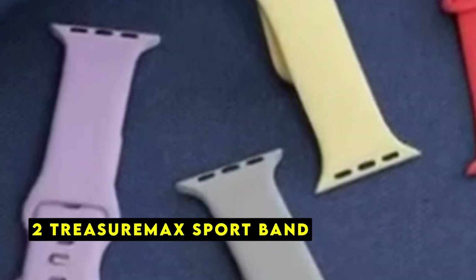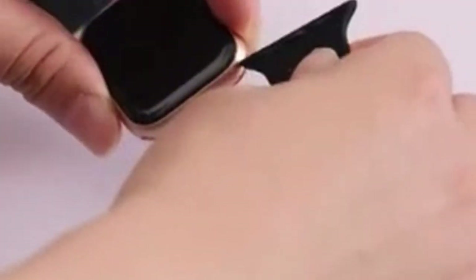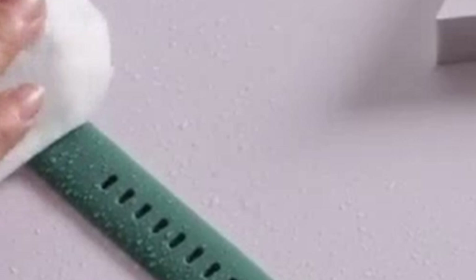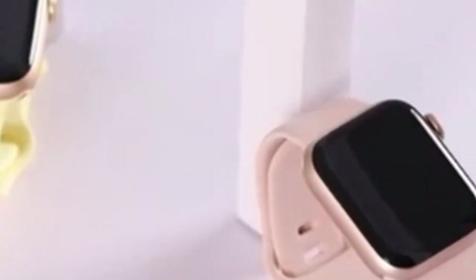At number 2 is the Treasure Max Sport Band. The Treasure Max Sport Band is a versatile and stylish accessory designed to enhance your Apple Watch 10 experience. Crafted from premium soft silicone, this band offers exceptional comfort and durability, making it ideal for everyday wear and intense workouts. The Treasure Max Sport Band is compatible with a wide range of Apple Watch models, including the latest Apple Watch 10. Whether you have a 38mm, 40mm, 41mm, 42mm, 44mm, 45mm, or 49mm model, this band will fit seamlessly. The smartwatch lugs ensure a secure and accurate installation, and the band can be easily removed when needed.